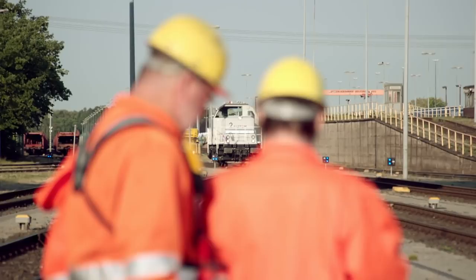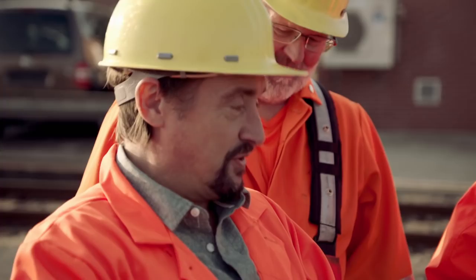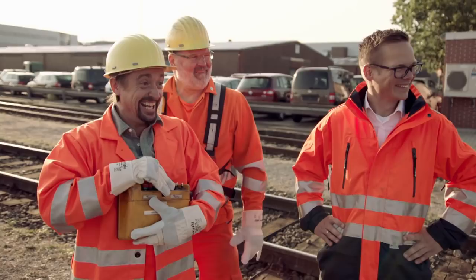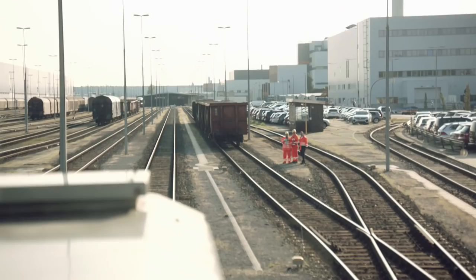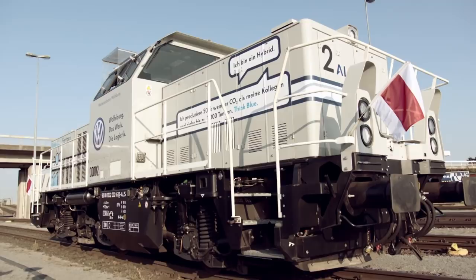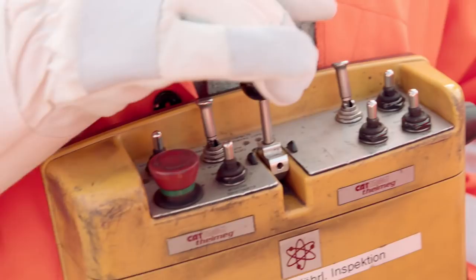Richard takes the controls for his first time driving a train remotely — nervously asking how to stop and how to slow down as the locomotive approaches. Despite some anxiety, he successfully brings it to a stop. He controls 67 tons of locomotive with the handheld remote, marvelling that who needs a driver's cab when you've got remote control.